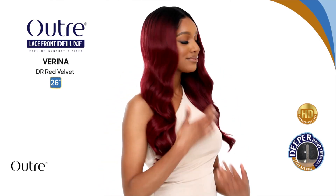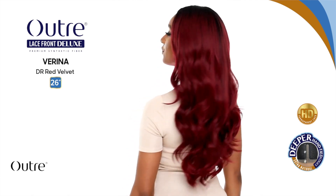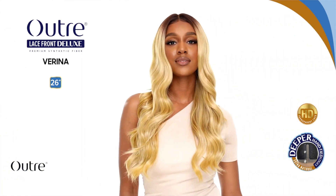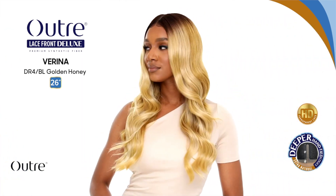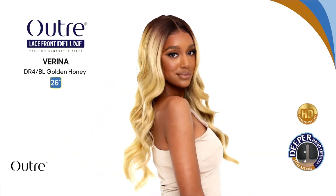Next up we have a new Outre Lace Front Deluxe unit in the style Arena. She is 26 inches, wavy style. This is a collection I have yet to try and I'm super excited because I will be picking it up this month. The Outre Lace Front Deluxe is supposed to have more parting space, which was my biggest gripe with the regular lace front collection — there's not a lot of room to part and it's really hard to get the unit to look natural without lace.